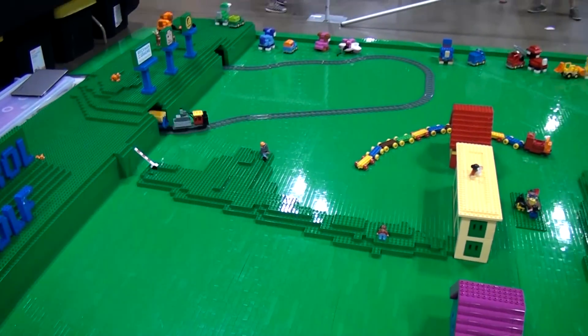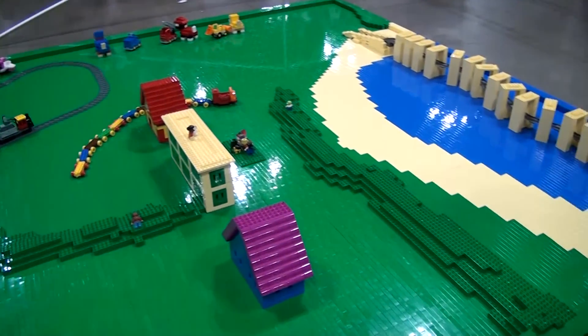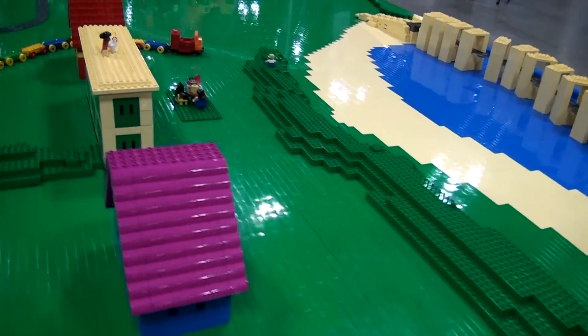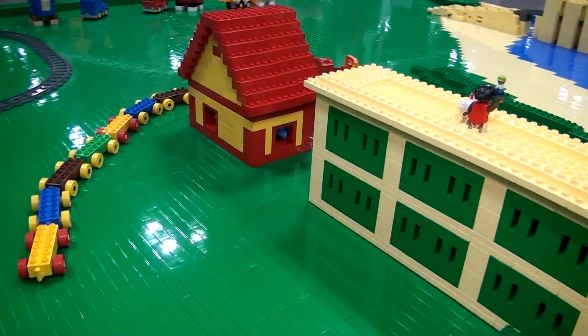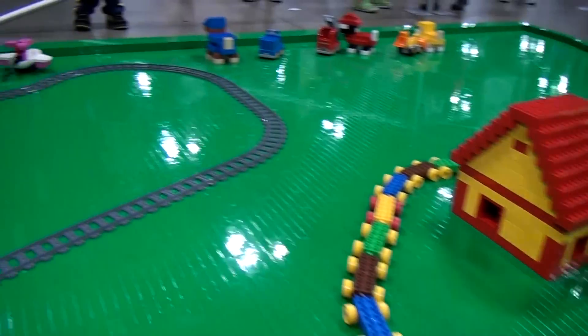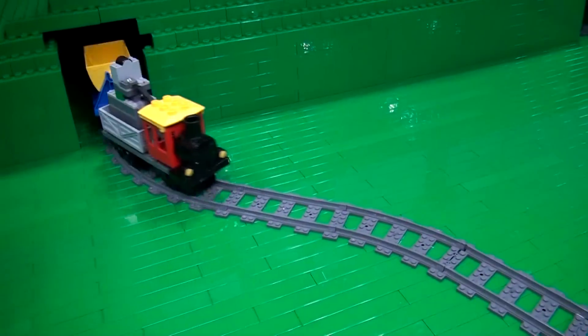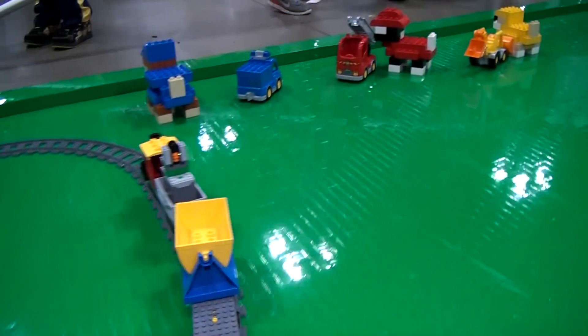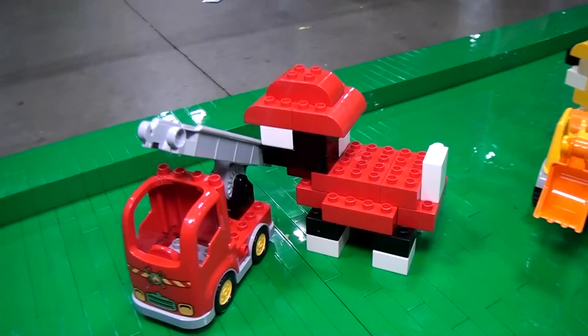The one question sticking in my head, and I'm sure in the heads of viewers, is where does one acquire this much Duplo, or how did you suddenly run into this much Duplo? Was it happenstance? I call it fate, I call it destiny, but I was asked to build a giant dinosaur last year for a company.